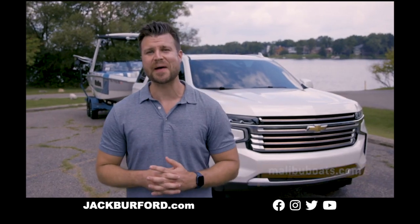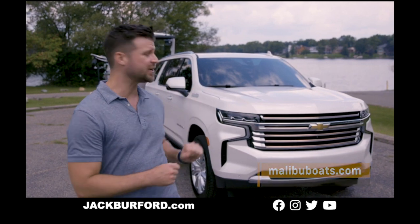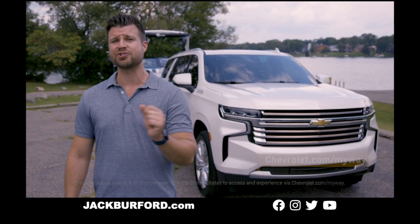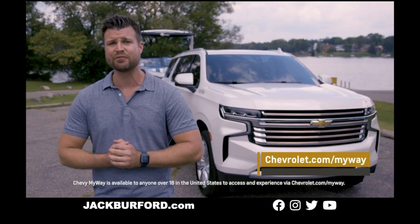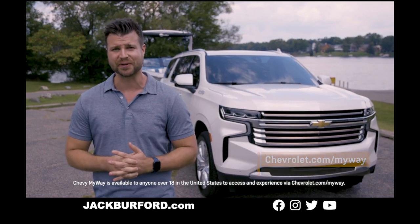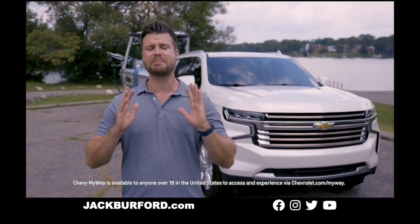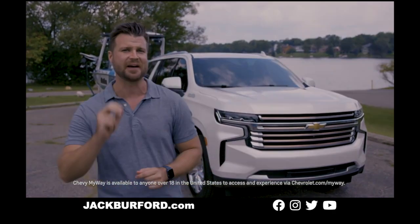For more information on Malibu Boats, be sure to visit malibuboats.com. Want to take a closer look at the 2021 Chevy Suburban? You can take a one-to-one tour at Chevy My Way seven days a week — just visit chevrolet.com/myway to book your tour. Be sure to join us next time as we chat with another remarkable brand on the Chevy My Way Truck Talk series. See you then!